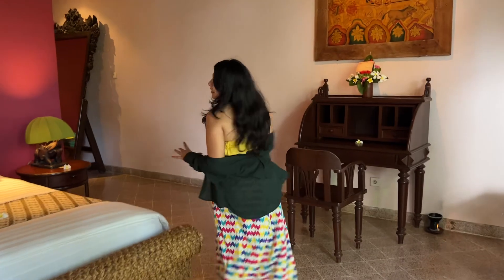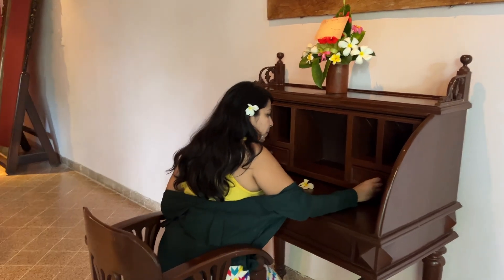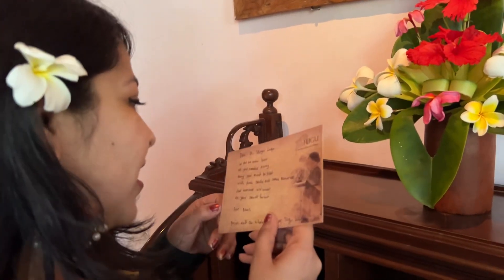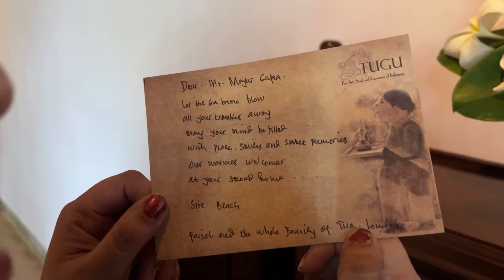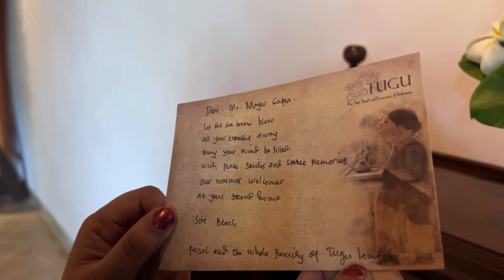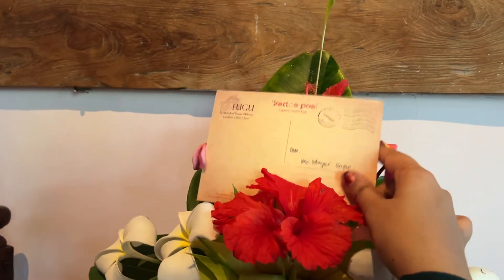Now we go inside for a little tour of the room. We have space to sit as well, and I think I can put my things here and get ready. This is a welcome note — dear Mr. Mayur Gupta, let the sea breeze blow all your troubles away. May your mind be filled with peace, smiles and sweet memories. Our warmest welcome at your second home, Sire Bridge. Faisal and the whole family of Tugu Hotel. I think we haven't got such a warm welcome from anywhere else — this is a beautiful place and a beautiful way to welcome the guests here.